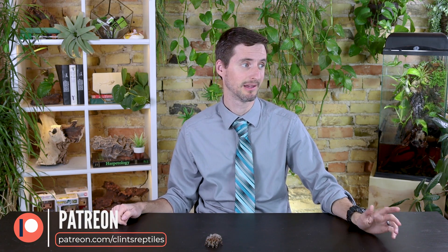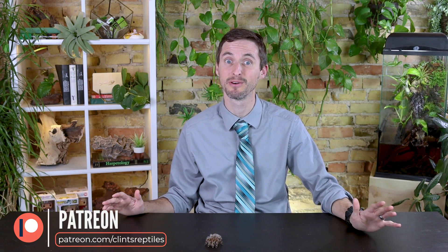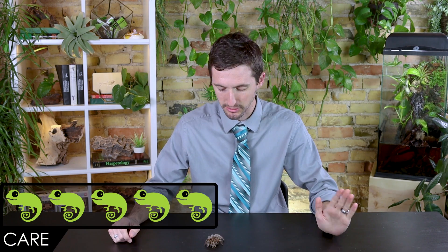I just want to take a quick moment to say thank you to our patrons on Patreon. As you probably understand, this is kind of a difficult time for all of us, but you guys are really helping us get through — thank you.